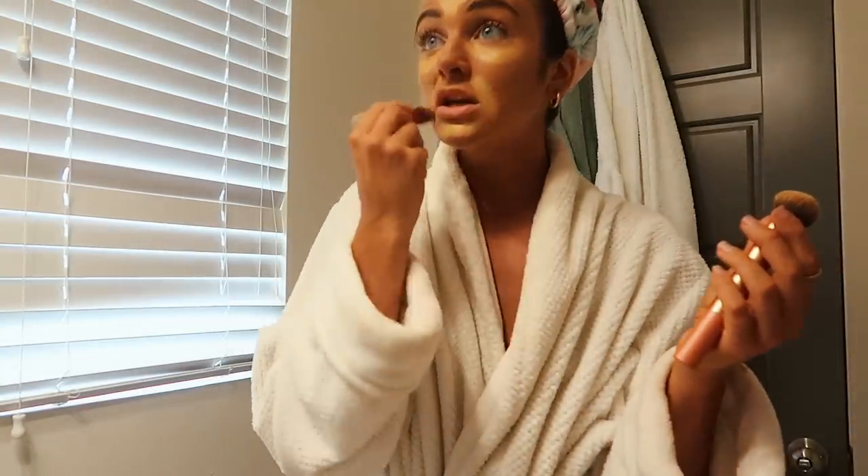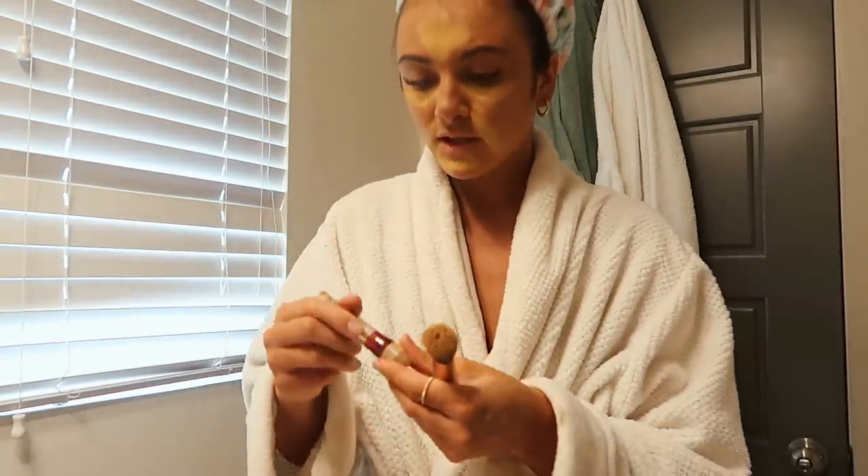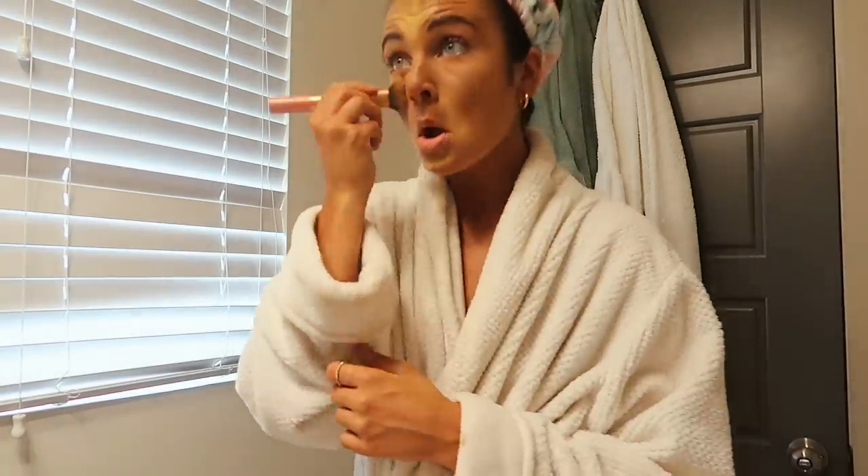I put it on any blemishes too, which I have quite a few of. Then I take the same foundation brush and just blend it out — it just lightens everything up nicely.